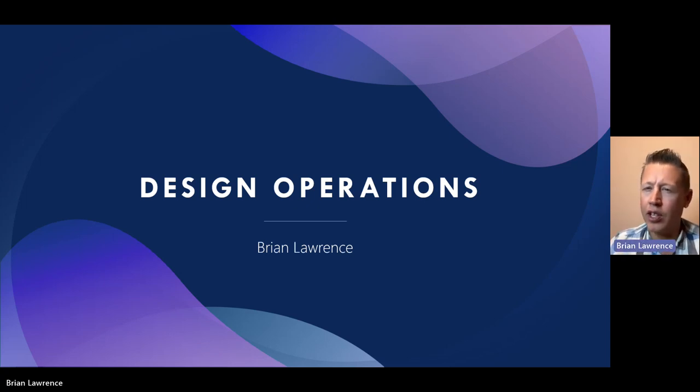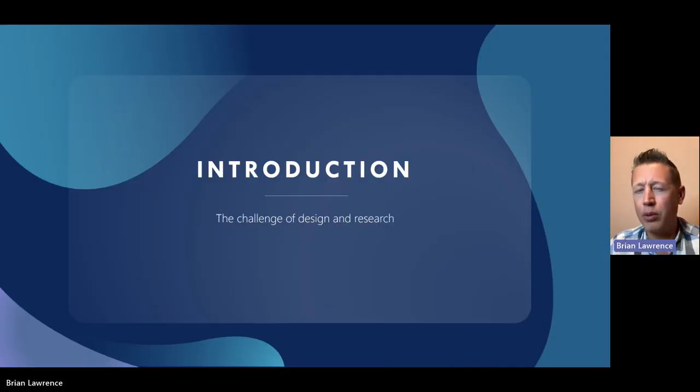Hello, I'm Brian Lawrence. This talk is from a keynote that I gave at an internal UX conference called Design Days. The topic today is design operations, also known as design ops. If you're watching this, this probably means you have a background in design or research — maybe you are a UX designer, a researcher, a software engineer, a product manager, or even a product owner. So take a moment and think back about some of the challenges you, as someone in software development, have faced.